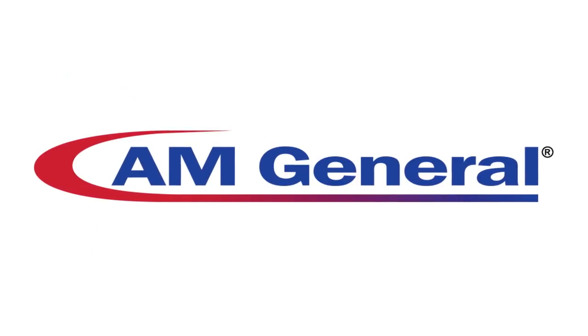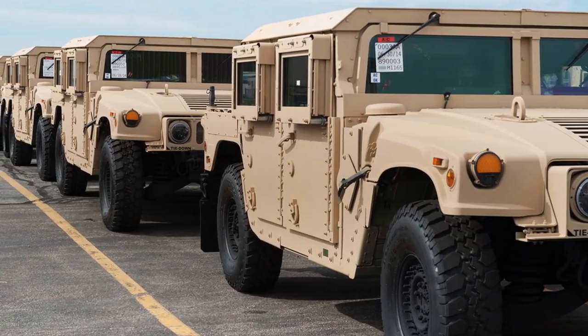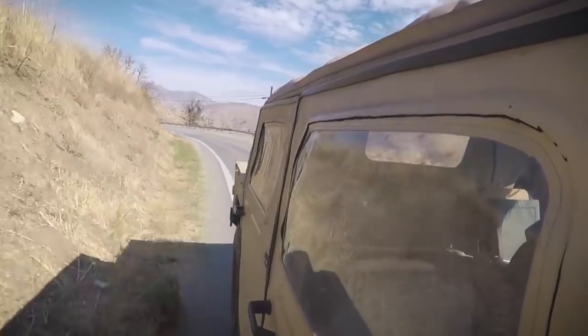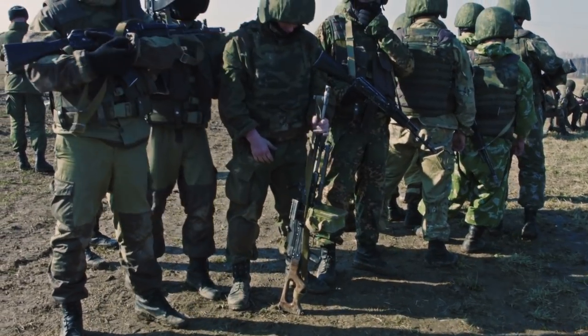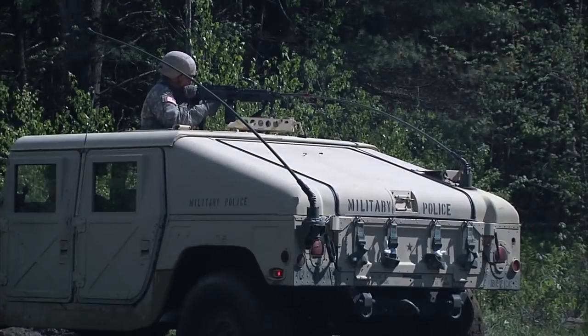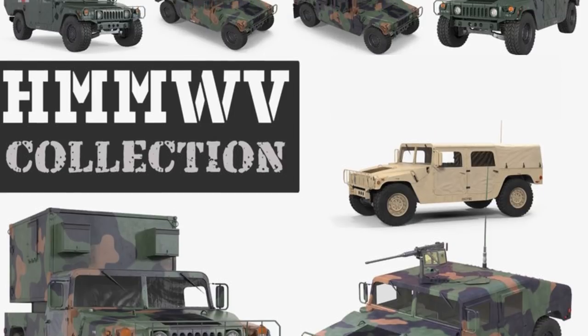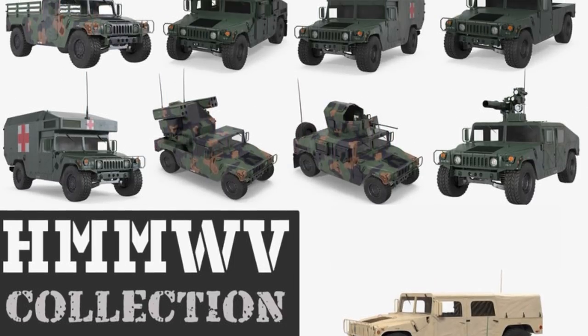Humvee. Manufactured by AM General, the High Mobility Multi-Purpose Wheeled Vehicle, or Humvee as it is often referred to, is a mobile, four-wheel-drive, diesel tactical vehicle and serves at the core of the US Army's wheeled vehicle fleet. Incredibly modular, the HMMWV has 17 different variations, from troop carriers to ambulances to weapons platforms.